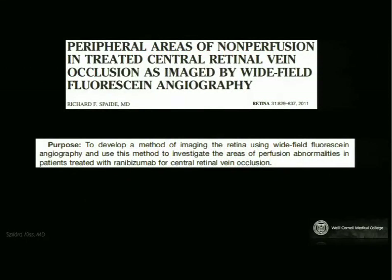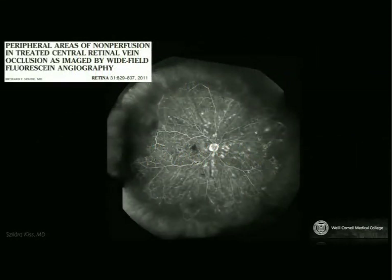What about this peripheral non-perfusion? Behind diabetes, retinal vein occlusion is the second most common retinal vascular disorder. Although we have pretty good treatment for the posterior pole, that treatment comes with a treatment burden. Ultrawide field imaging has helped us classify retinal vein occlusion and perhaps change the way we treat it. Rick Spade really wanted to develop a method to quantify these peripheral areas of non-perfusion imaged on wide-field angiography. If you really just look at traditional imaging, you may not even classify a patient as ischemic CRVO — but with ultrawide field imaging, ischemia in all four quadrants becomes apparent.